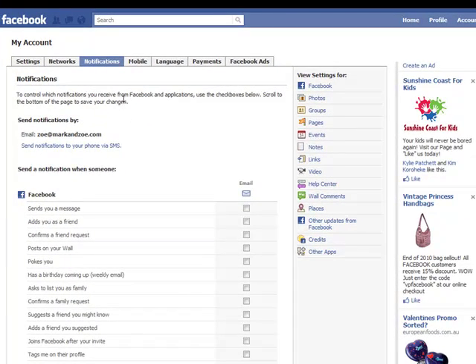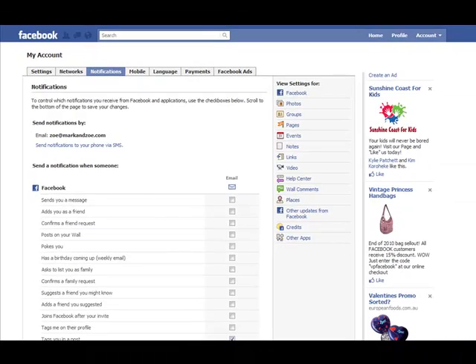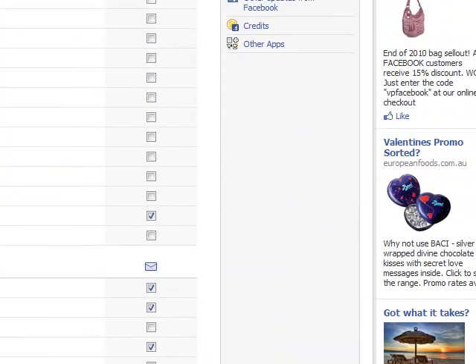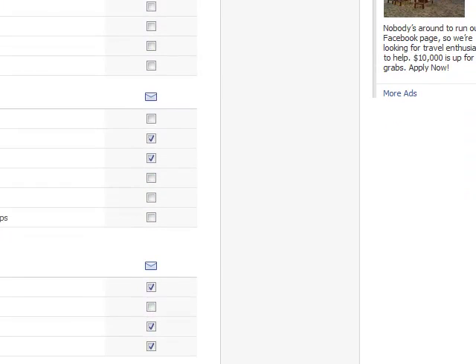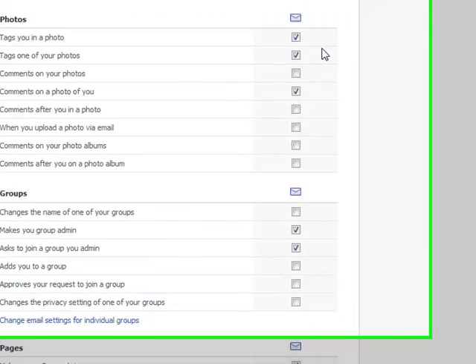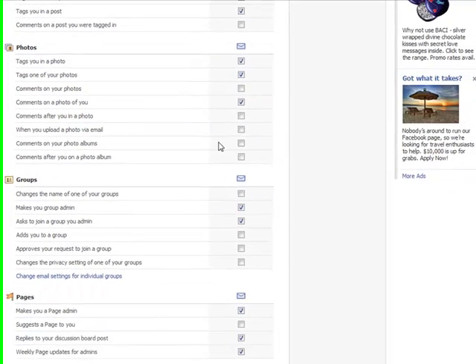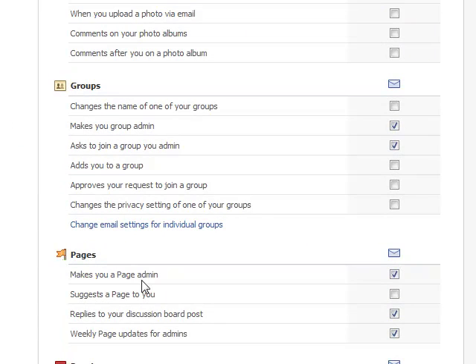You'll see this talks about notifications to your email address and via SMS for all of the settings on Facebook. If you scroll down a little bit, there's options for when Facebook sends you a message, how you want to deal with it, when photos — if you're tagged in a photo — do you want an email sent out? You can tick and untick these. I have very few ticks here, except for pages, because I do actually want to be notified when changes are made to pages where I'm an admin.